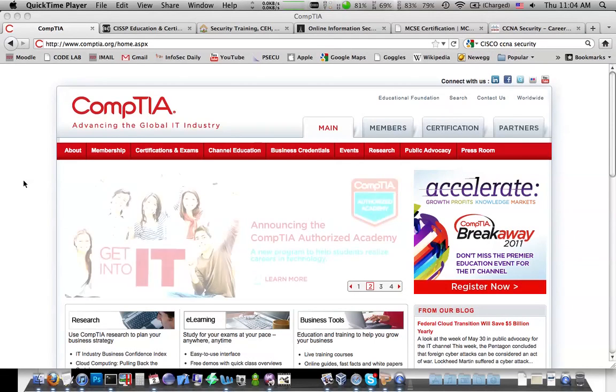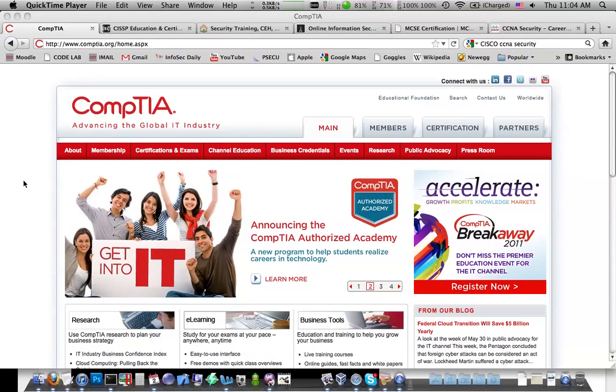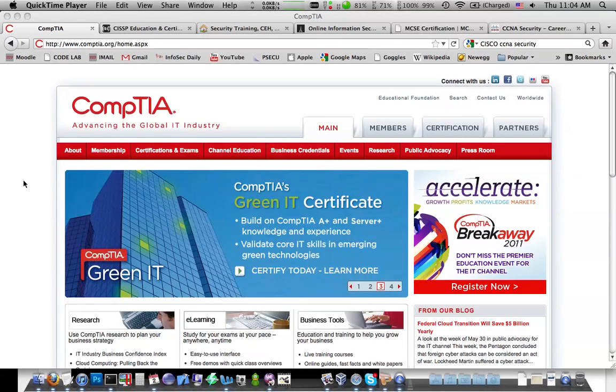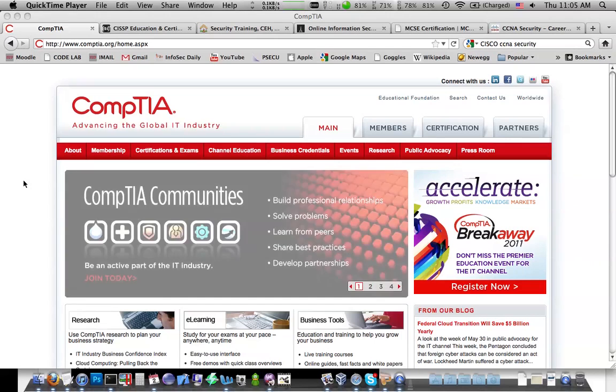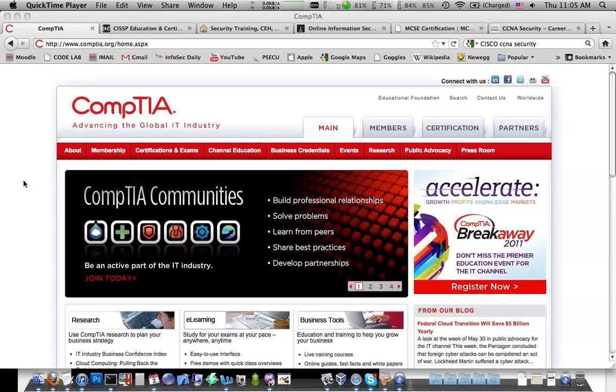Hello everybody, this is Fuzzy Knop here, and in this video I want to give you a beginner's guide to IT security certifications. So if you're just getting started out, you can kind of know what to work towards. If you're somewhere in between, you can see maybe what the next step is, but the general idea is just to get a big picture of all the certifications that are out there for you to pursue.